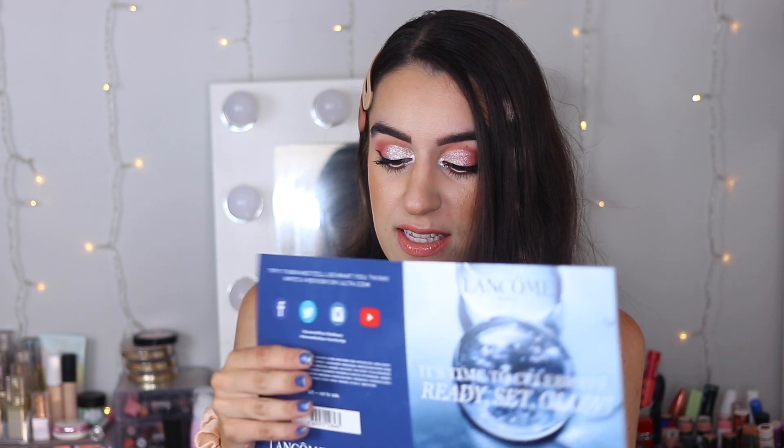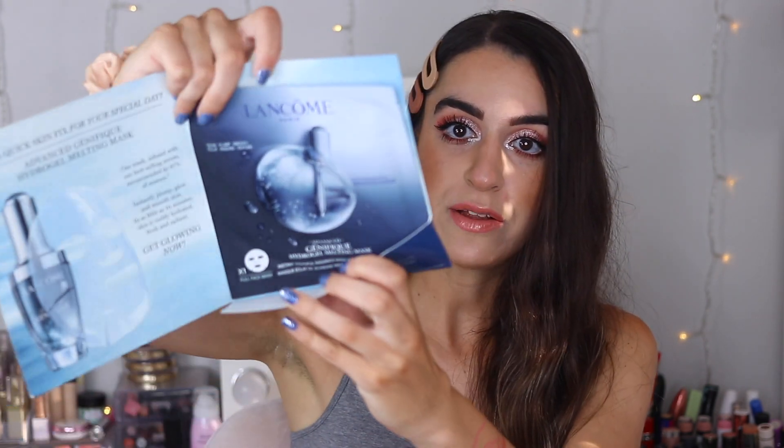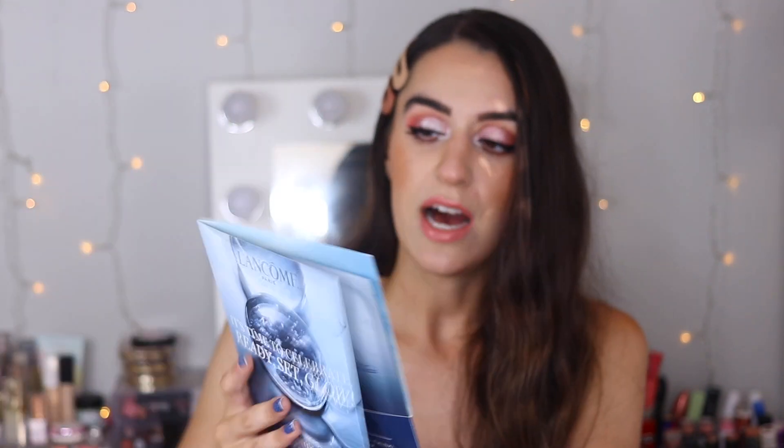The last thing I got was actually a gift with purchase — a Lancôme sheet mask. I'm not sure if it was because I spent over fifty dollars, but this is a full-size sheet mask with a fifteen-dollar value. It's the Advanced Génifique Hydrogel Melting Mask. I'm all about the Génifique line — I have the little bottle and I really like Lancôme products. I love sheet masks so I'm really excited to wear this and do a little spa night. I've never tried a Lancôme sheet mask before so this is a really nice gift with purchase.